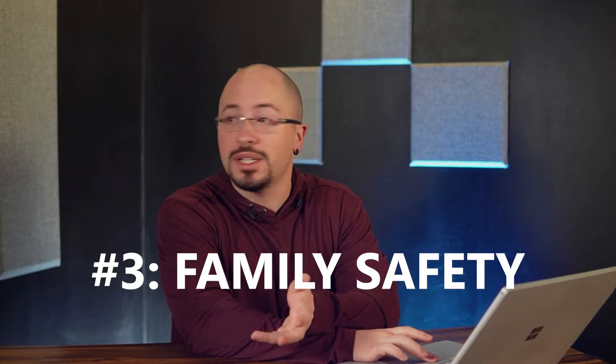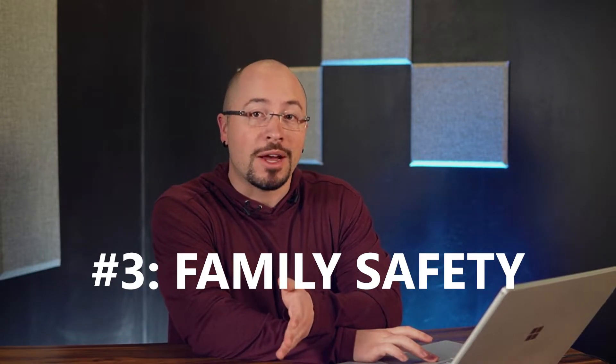Family Safety? What is he talking about? No, seriously, yes — in Microsoft 365, even. Everyone can start using Microsoft Family Safety right now to help monitor screen time, the kinds of games or movies your kids are watching, the kinds of websites they're allowed to visit, all that kind of stuff. But for Microsoft 365 subscribers, you get even more out of Family Safety. Let's see it.